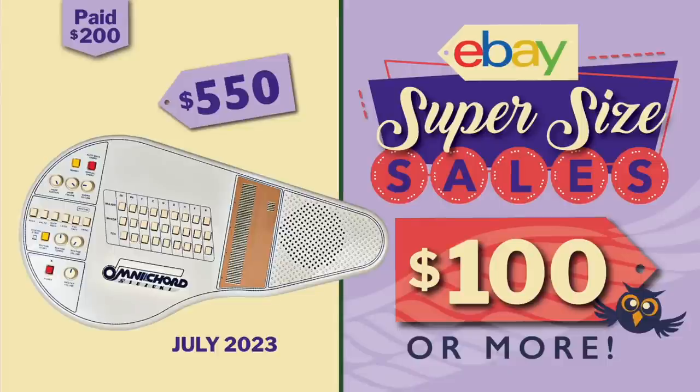Hey everybody, welcome back to another eBay supersized sales of $100 or more. The sales in this video were posted on my Facebook group in June. We have a dedicated thread every month where you can post those $100 or more sales, and thanks to everybody who posts because the whole eBay community learns a lot from this thread.